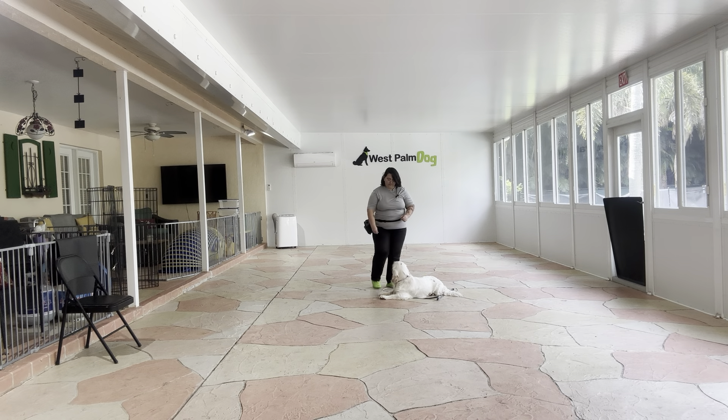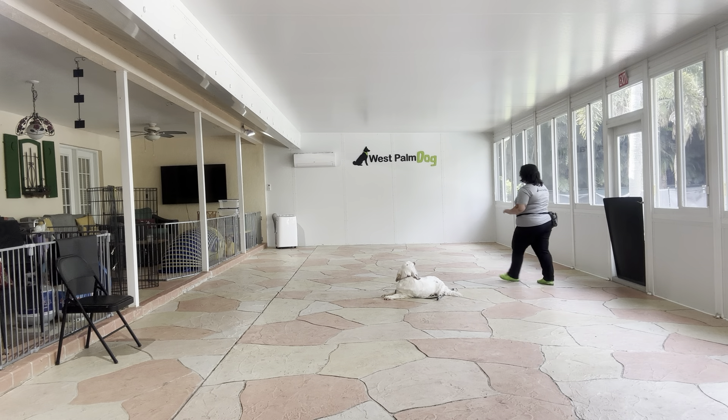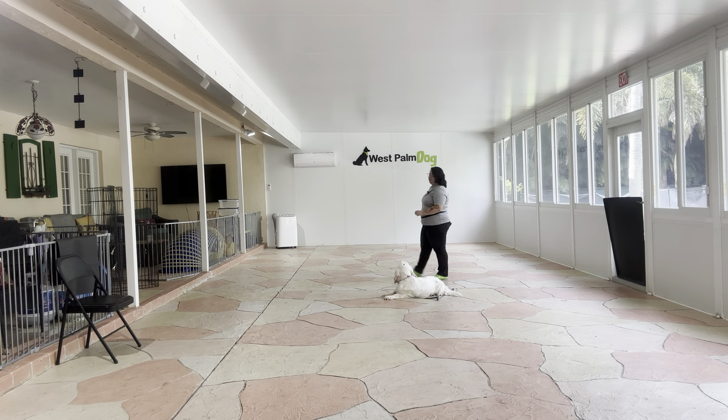You can see her head is tracking me, she's kind of bringing her head all the way around, but compared to before where she would tend to pop up, I really like this progress. Good job. Stay. Now, this is a very difficult exercise for a lot of dogs.